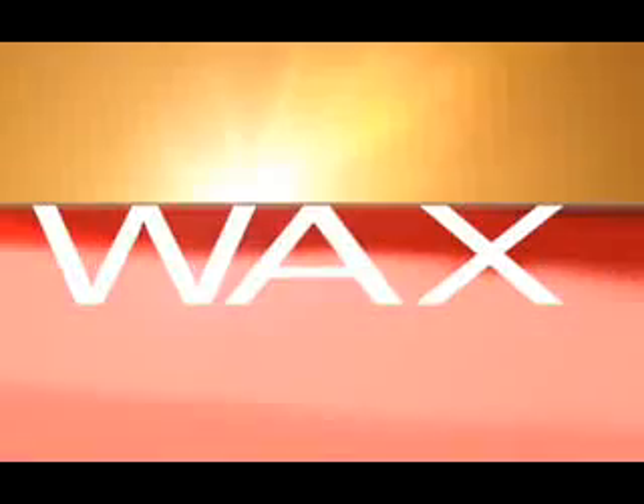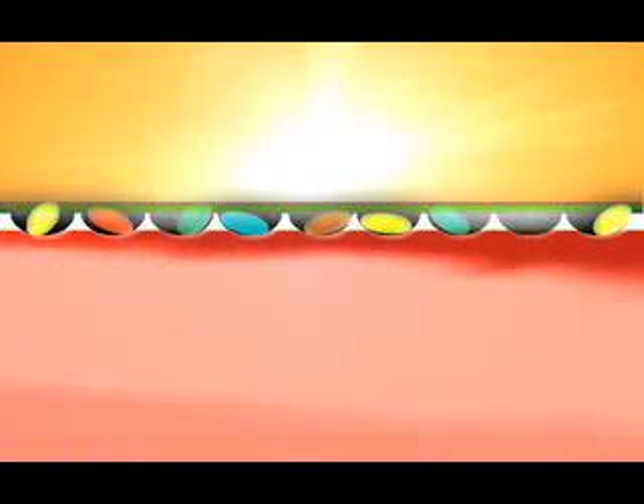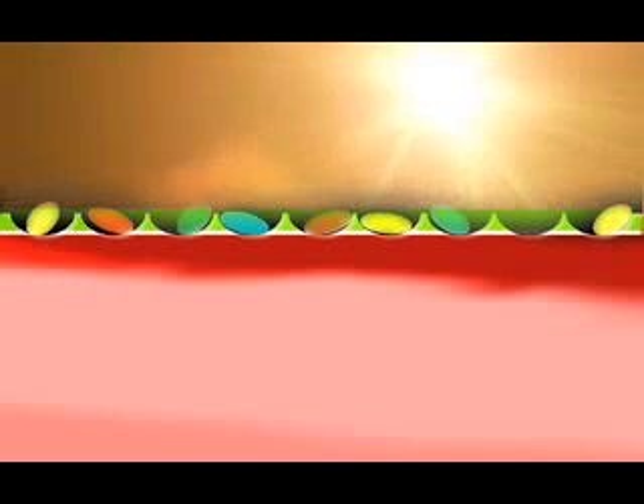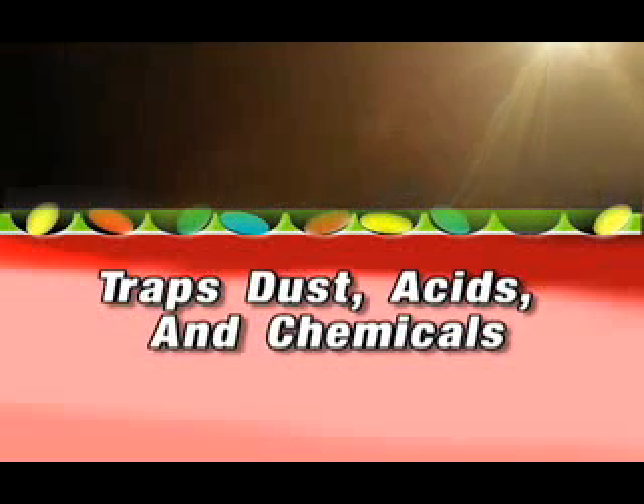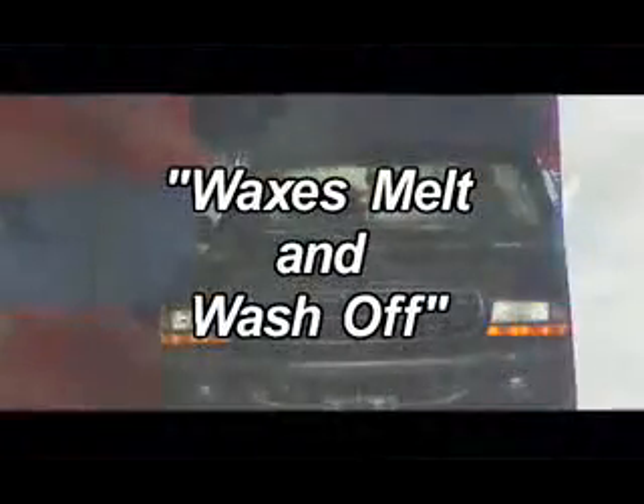Paint has pores just like your skin. Solar heat closes the pores, forcing out the melted wax. After a good baking under the hot sun, these waxes and polishes are warm and sticky — enough to trap dust, acids, and chemicals. Exactly what they're supposed to keep away. These compounds, emulsified by detergent soaps, are easily washed away every time you wash your car.